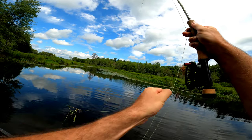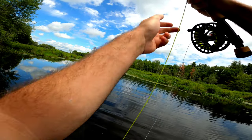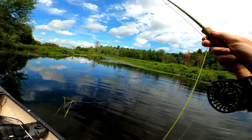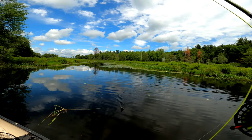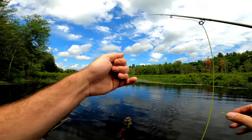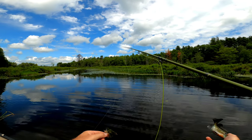Oh, that feels like a bass. No, he gave up. No, it's a bluegill — I think he just got tangled in the weeds there for a second. He's got a little spunk, that's all. Cool, thanks for that little bit of a tug. Get on out of here.